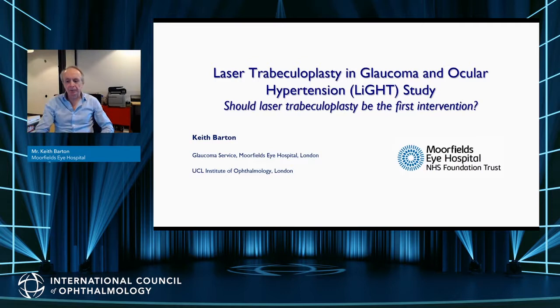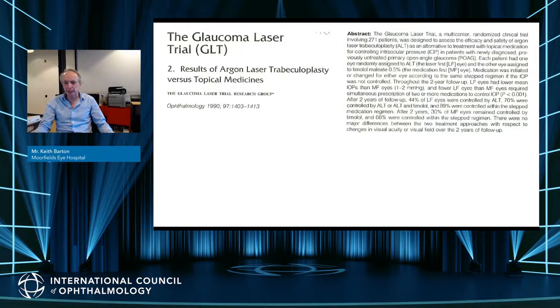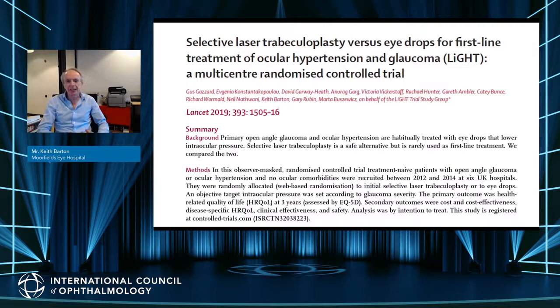I am going to talk about the LIGHT study of laser trabeculoplasty and the ocular hypertension study. Should laser trabeculoplasty be the first intervention? The glaucoma laser trial in 1990 suggested that ALT — argon laser trabeculoplasty — was more effective than timolol as a first-line treatment, yet laser was widely adopted in the United States and almost never as first-line treatment.